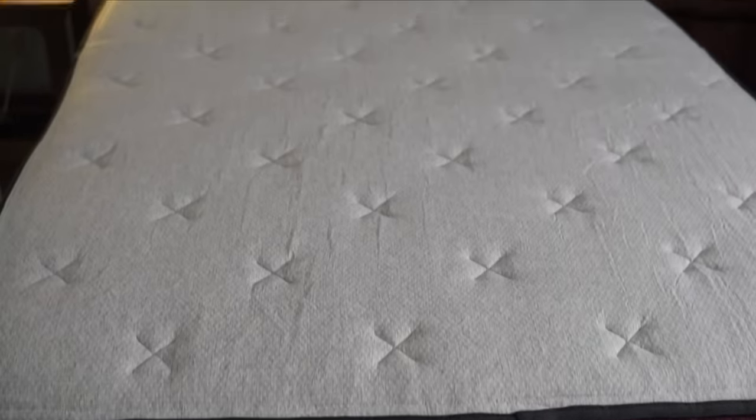Today's video is sponsored by Helix Sleep. Helix Sleep are the makers of premium mattresses that are customized for your preferences and needs and delivered very conveniently right to your door.